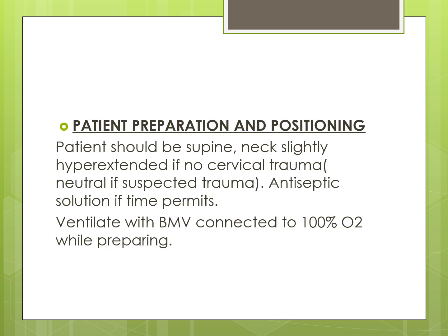For patient preparation and positioning, the patient should be supine with the neck slightly hyperextended if there is no cervical trauma, or in neutral position if cervical injury is suspected. Apply antiseptic solution if time permits. Ventilate with bag and mask connected to 100% oxygen while preparing the patient.